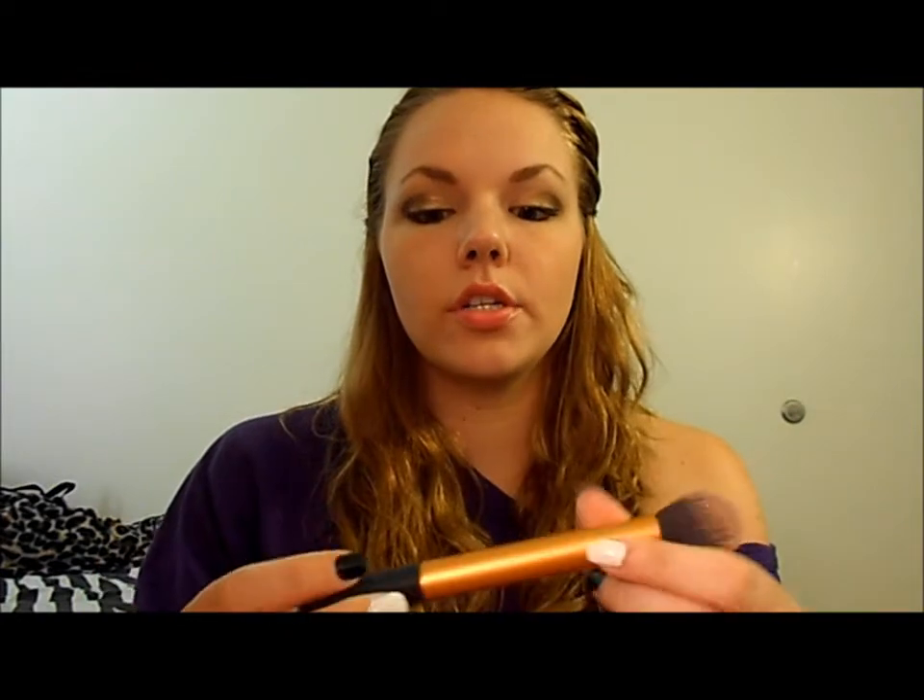My next face brush is the Real Techniques Contour Brush from the Core Collection. It's perfect in the hollows of the cheeks — this is like my holy grail brush. I used to use the Sonia Kashuk Small Angle Contour Brush and the Sephora Mineral Powder Brush. I have a problem with applying contour too heavily, but this applies it perfectly and blends it out nicely. I love the dome shape to it.